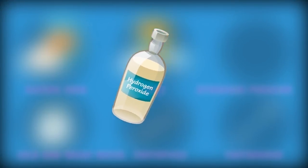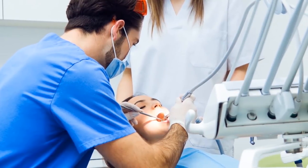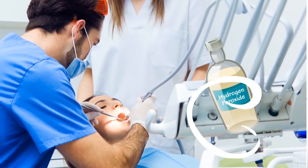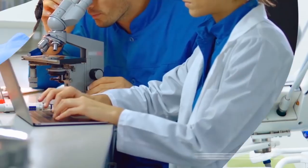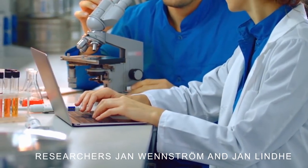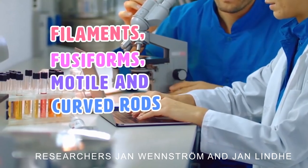Isn't hydrogen peroxide that stuff your mom used to put on cuts that would sting and make you cry? Why would you want to put that stinging menace on your teeth? According to the dental professionals at Intelligent Dental, hydrogen peroxide mouthwash can be a godsend or can be a bane. Too much hydrogen peroxide is never good, but if you stick to the formula, it'll work out very well. A study by researchers Jan Winstrom and Jan Lindy, published in the Journal of Clinical Periodontology, found that a mouthwash which released hydrogen peroxide effectively prevented the colonization of filaments, fusiforms, motile and curved rods, as well as spirochetes, in developing plaque — meaning this method helped patients' mouths stay cleaner.